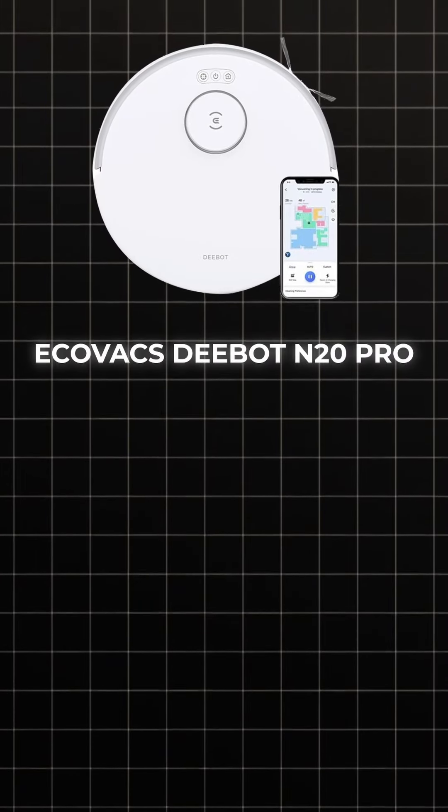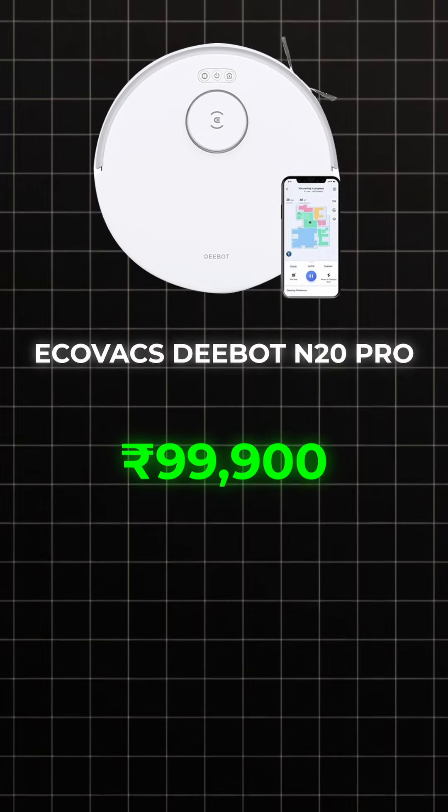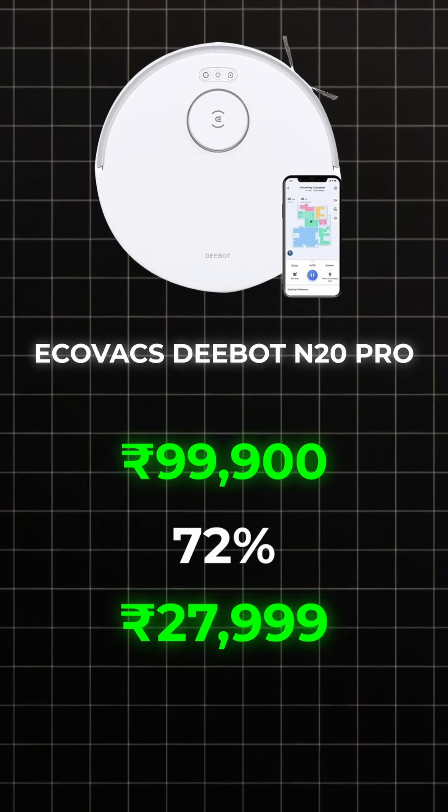In this sale, there are many products that Amazon is giving you a good deal, and these are products that I have reviewed on my channel. Number 1 is Ecovacs Deport & Den. Its actual price is $99,900 and after this discount is $27,999.